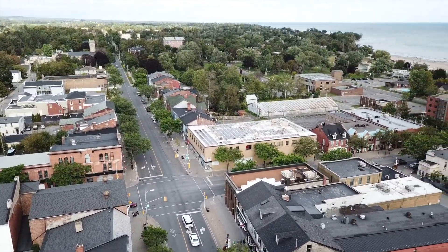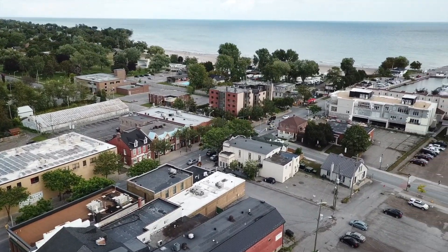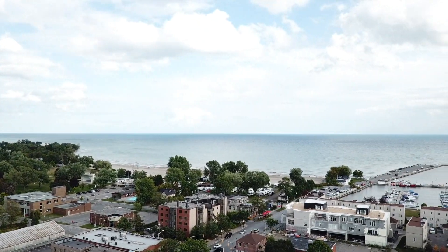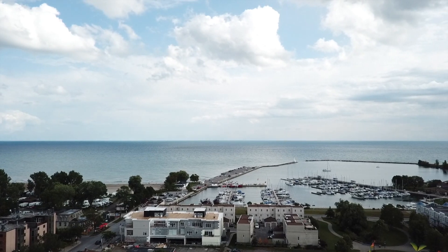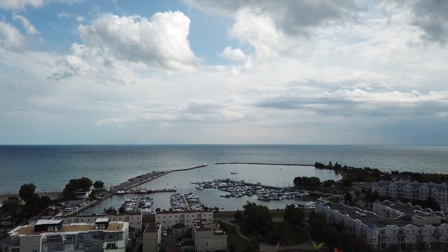Looking down King Street, in the distance is Victoria Park — really beautiful, with lots of nice flowers. Interestingly, straight ahead was a trailer park right on the water next to the park. So it was a little bit of a dichotomy, but still a nicely done trailer park.